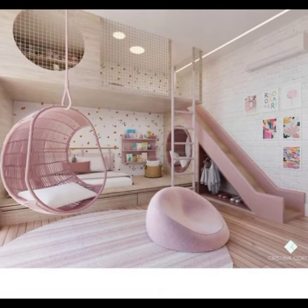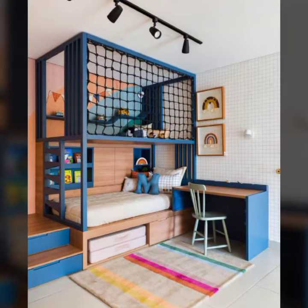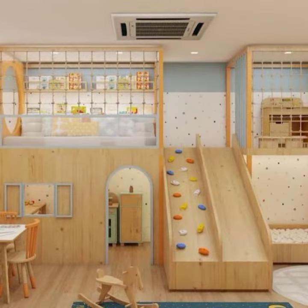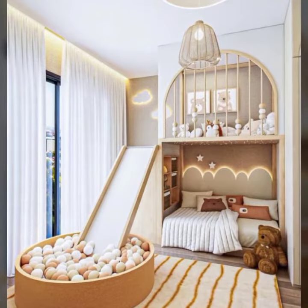Wall decals are a great way to add some personality to the room without breaking the bank. You can also find posters, artwork, and other decorations that fit the theme.